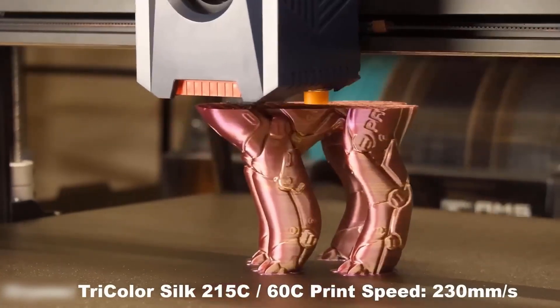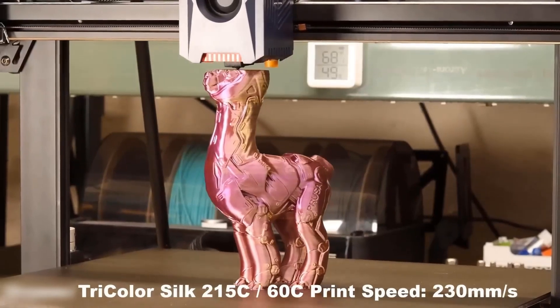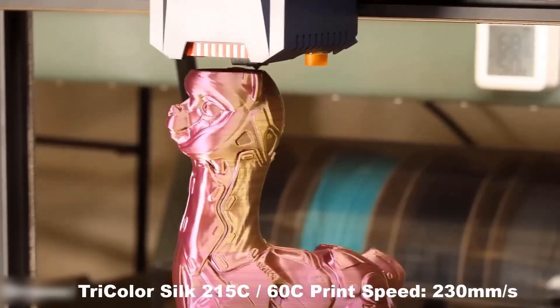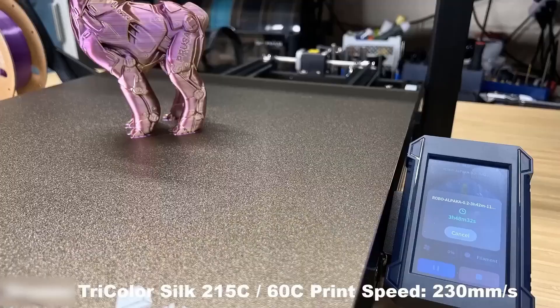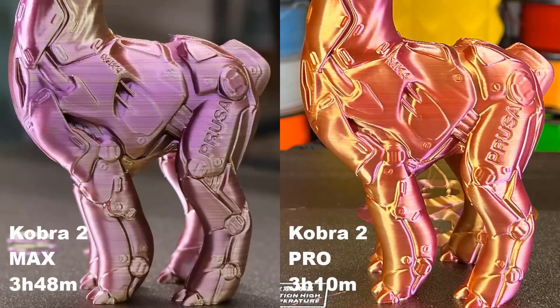Enhanced with vibration compensation technology, the Cobra 2 Max minimizes print errors, resulting in superior detail and smoother finishes. One of the most impressive aspects is its versatility — from professional design projects to creative home printing, this 3D printer caters to a wide range of needs. Its compatibility with various filaments adds to its adaptability, making it an excellent choice for diverse applications.